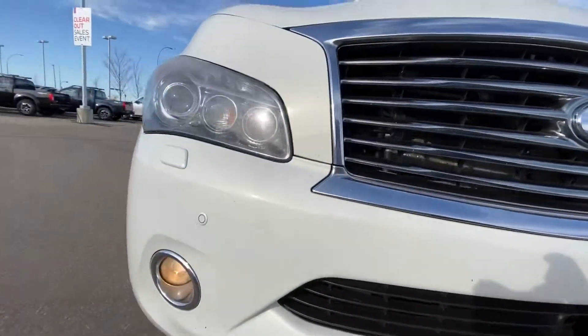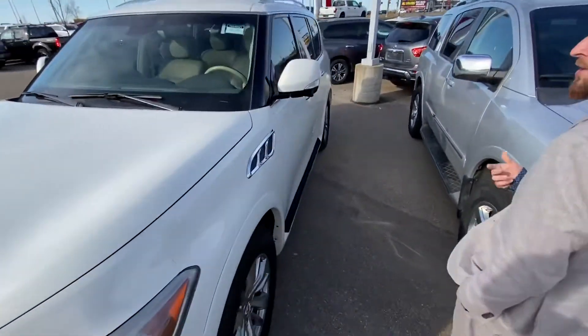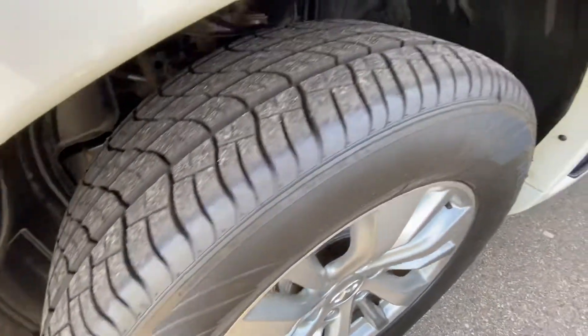Every vehicle goes through a 360 current AMVIC inspection, meaning any wearable parts — brakes, rotors, tires, wheel bearings — stuff like that gets replaced with brand new.